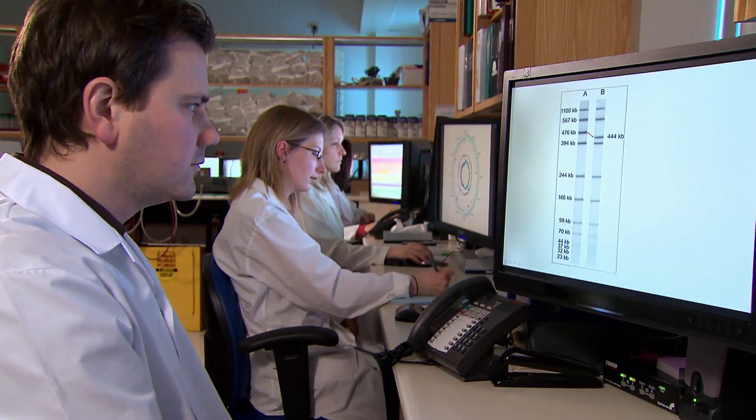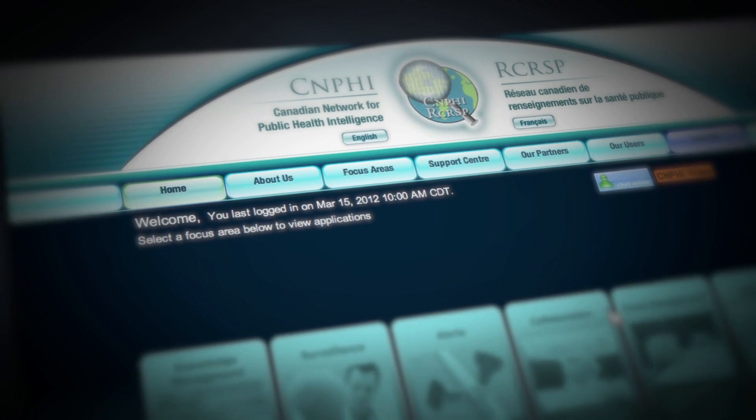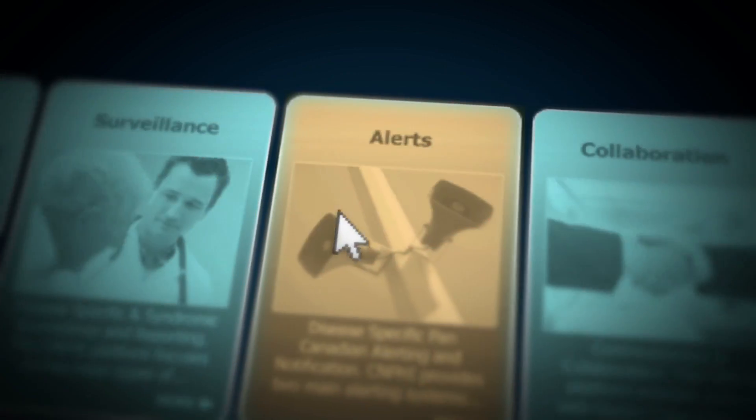Lab experts also have access to the Canadian Network for Public Health Intelligence. This network is a system that helps with the sharing of information and the coordination of the public health response.